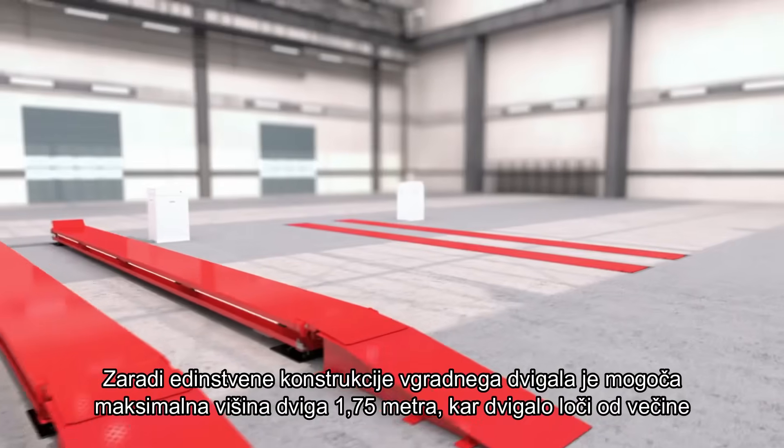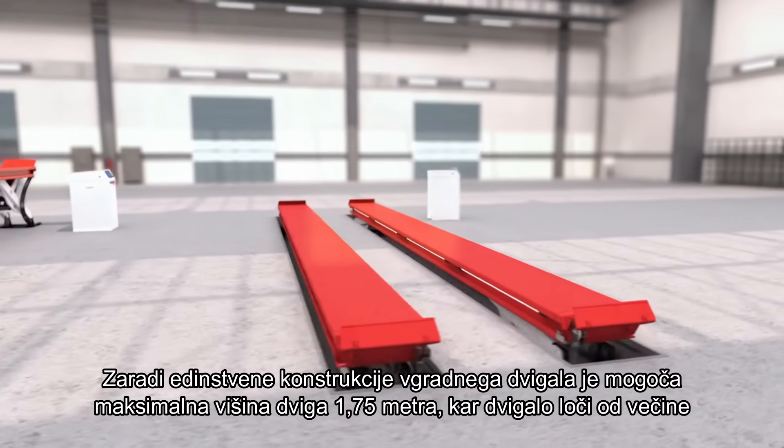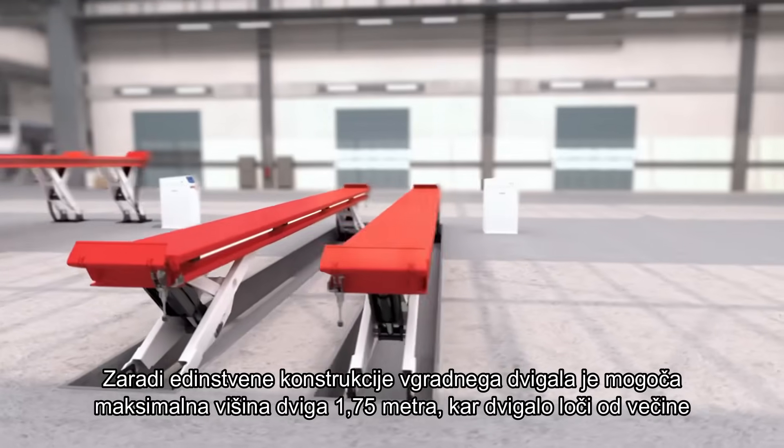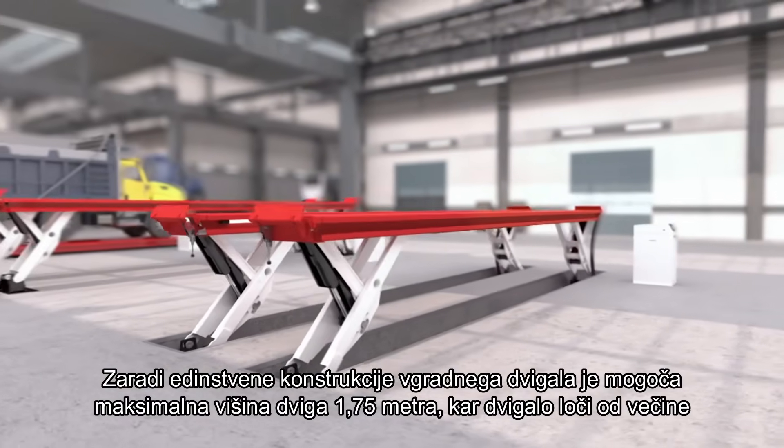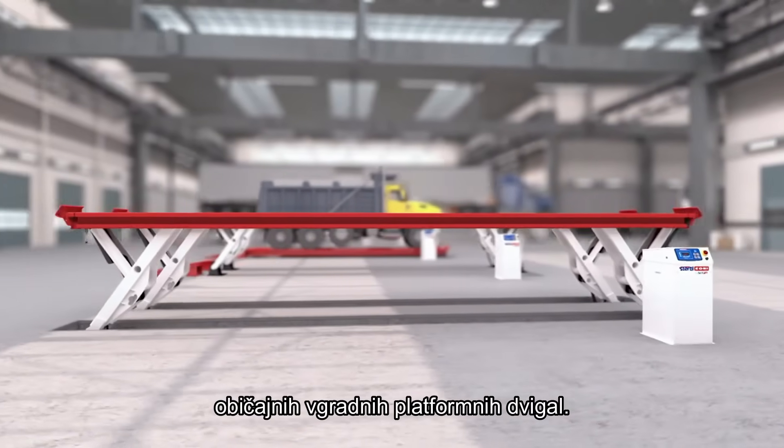Due to the unique longer member construction of the flush-mounted Skylift, a maximum lifting height of 1.75 meters or 69 inches is possible, which distinguishes the Skylift from most conventional flush-mounted platform lifts.